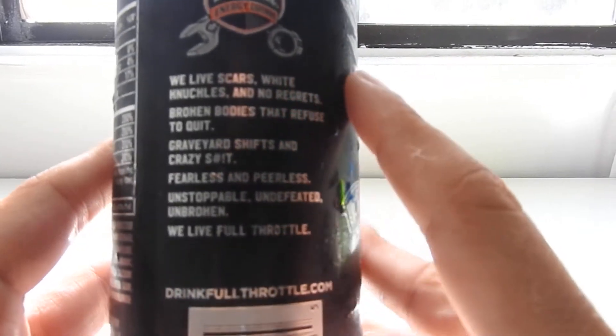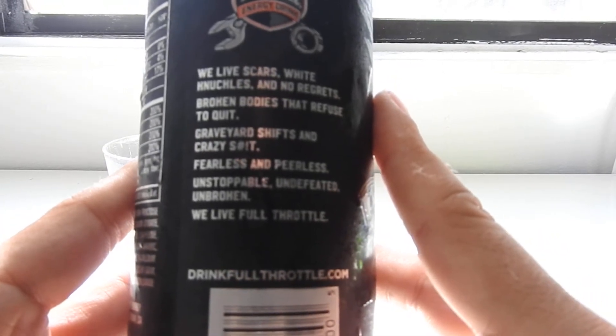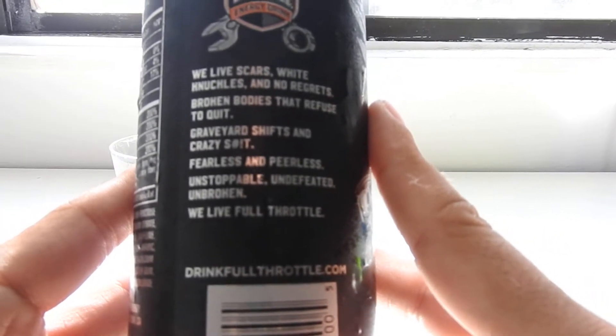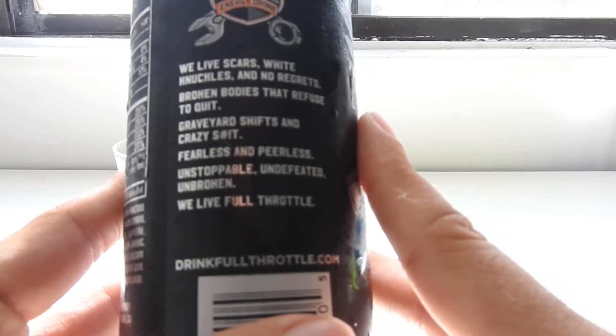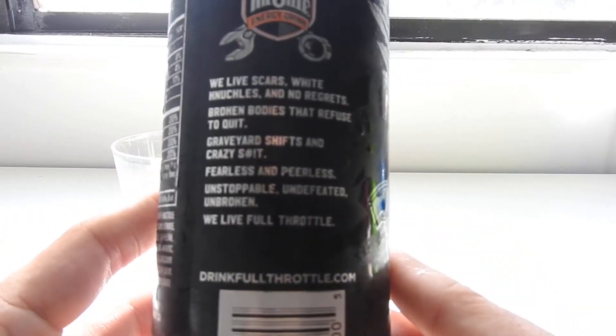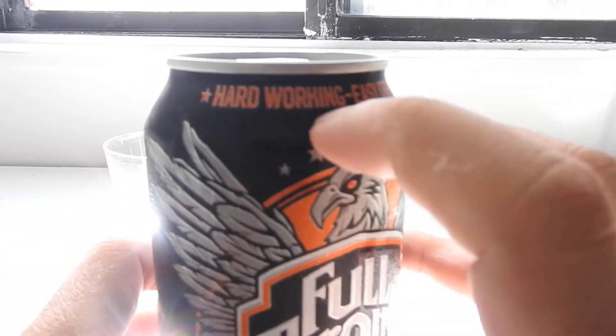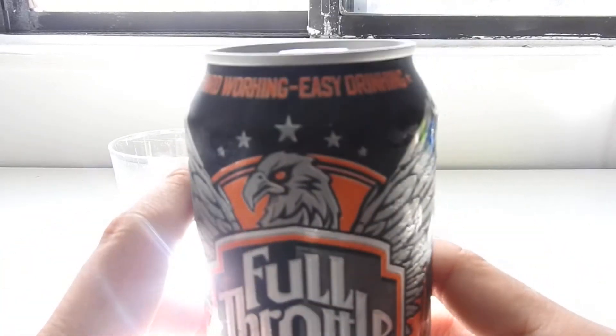There's a nice readout on the can: 'We live scars, white knuckles, and no regrets. Broken bodies that refuse to quit. Graveyard shifts and crazy shit. Fearless and peerless, unstoppable, undefeated, unbroken. We live Full Throttle.' Very cool new slogan — so the whole brand as a whole, that hardworking easy-drink image, has been rebooted.